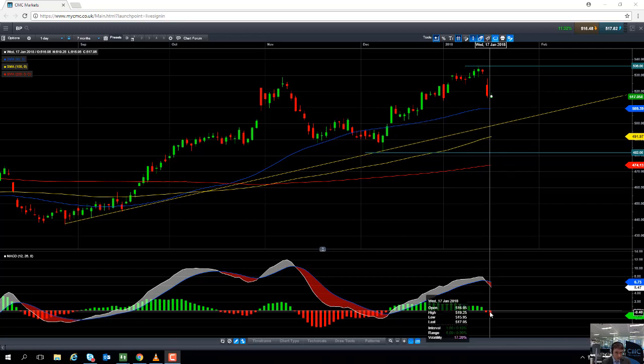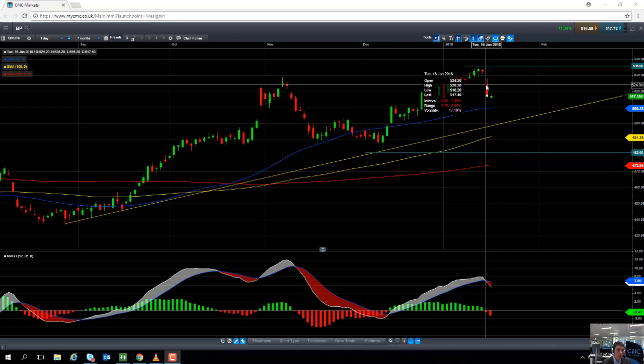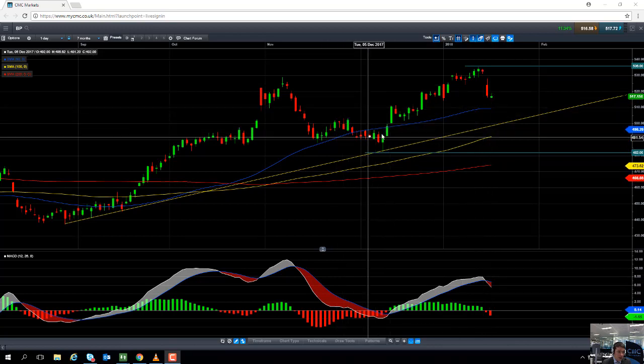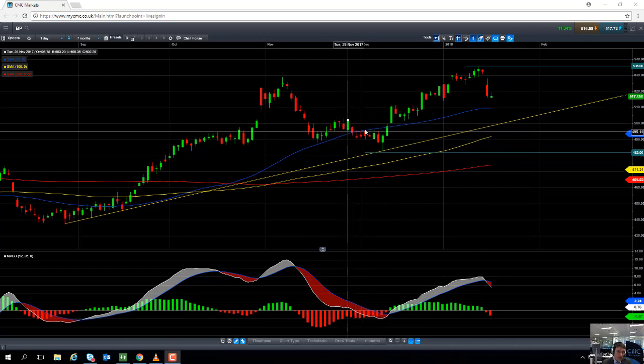There is also the possibility that the market could resume the wider upward trend and turn around from here. If we do manage to push lower on the price of BP, we could see fresh buyers enter the fold potentially around the £5.09 mark, which is the 50-day moving average. Notice how the 50-day moving average did manage to act as both resistance and support in late November and December.